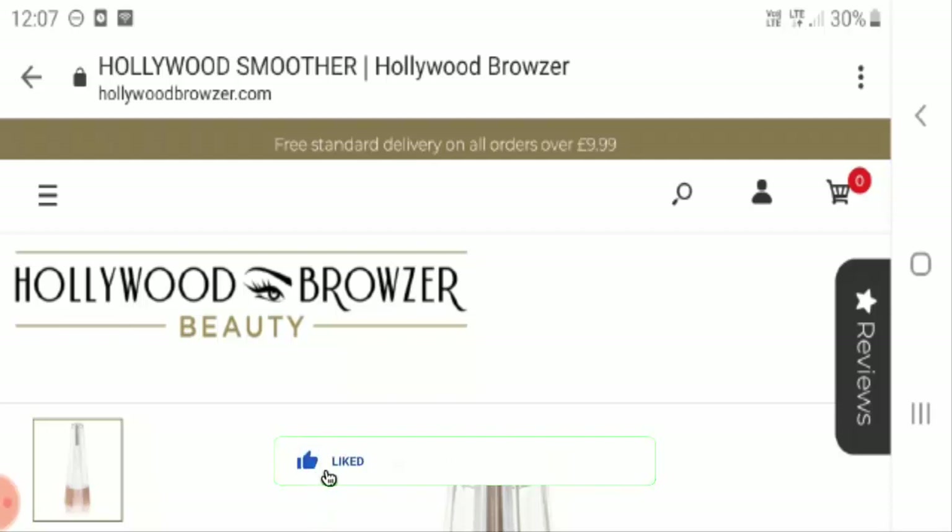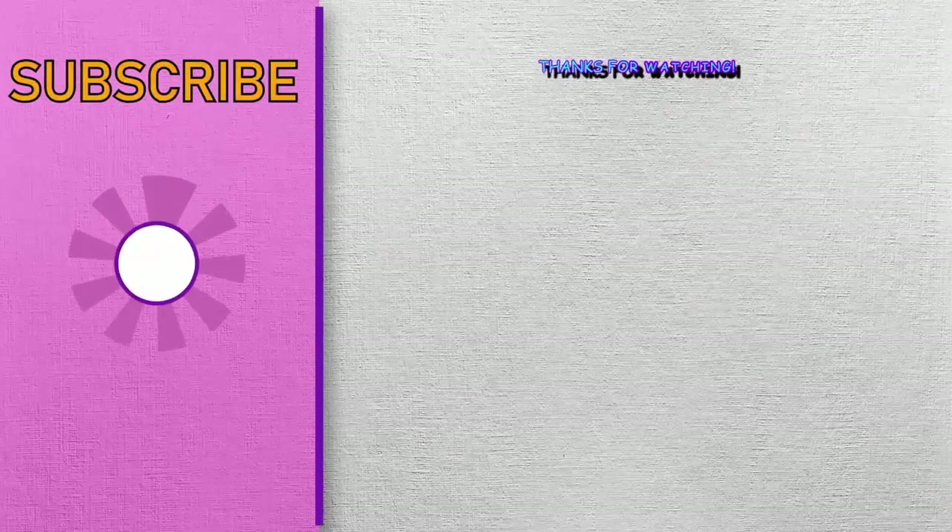If you have any suggestions, experiences, or comments regarding this product, you can mention them in the comment box. Also, do subscribe to the channel as it will help you understand more about online sites and products. Do like and share the video as well — thank you very much and have a great day.